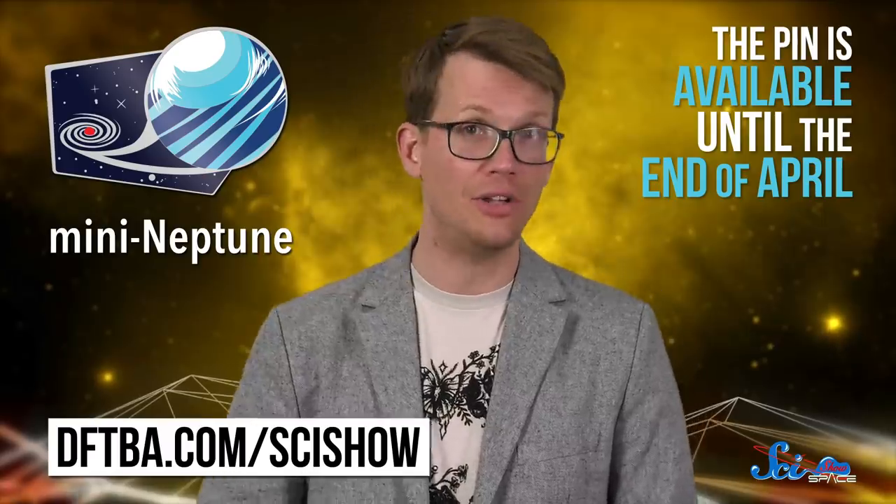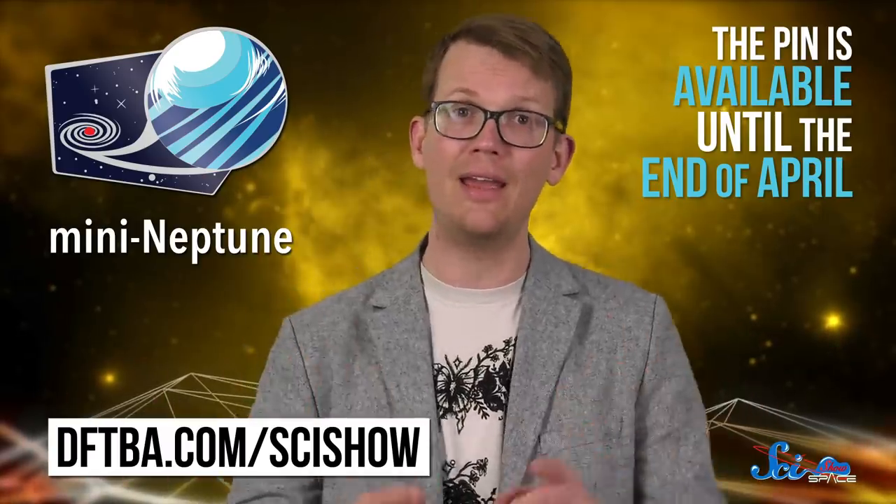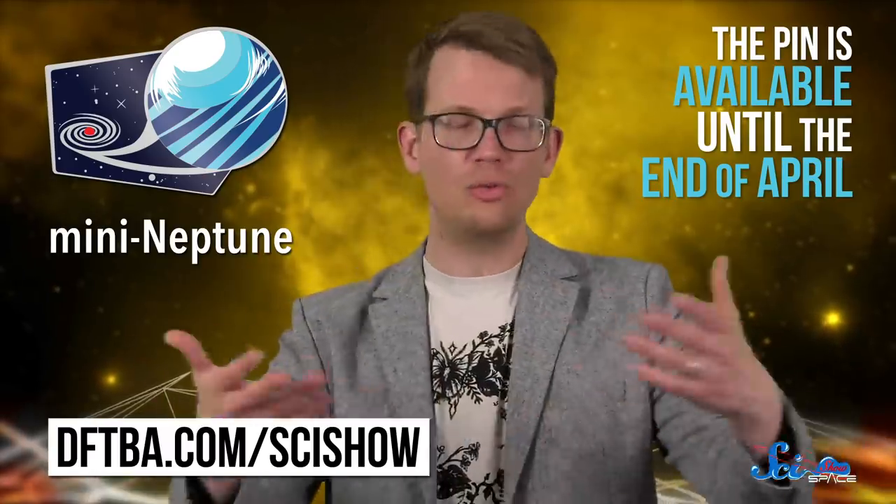If you like space things, you might want to check out our pin of the month. This month, our pin is a mini-Neptune, which is one of the sorts of planets we have encountered most often outside of our solar system. If you want to keep a mini-Neptune all to yourself, you have to be quick and pre-order before the end of the month. The pin is available until the end of April at dftba.com/scishow. And be sure to check back again in May, when we'll have a whole new pin just waiting for you.